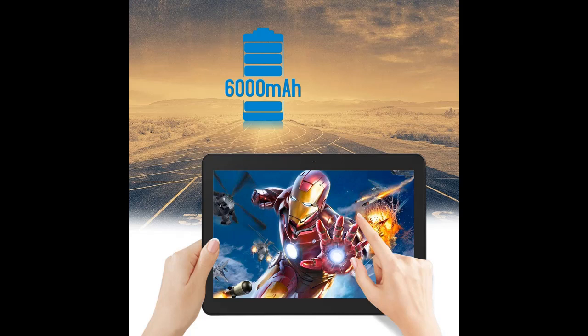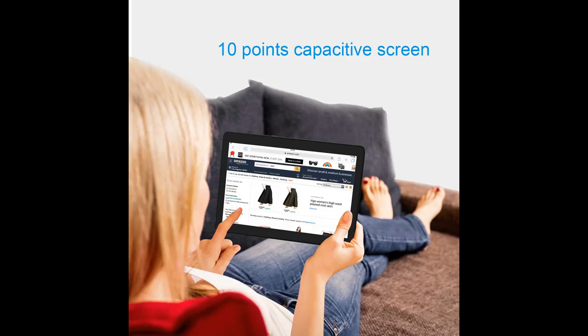Perfect for watching full HD video, playing games, reading magazines, and streaming content seamlessly.